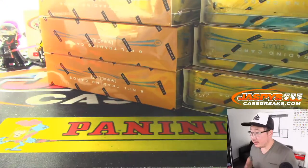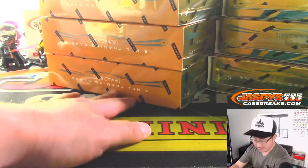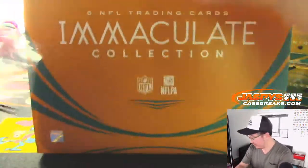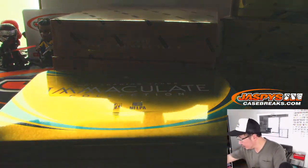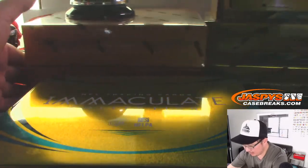Alright, so there's 3 boxes on the left side, 3 boxes on the right side. I think Immaculate Basketball has only 5 boxes and Immaculate Baseball has like 8 boxes. Let's make myself a little bit of room here.